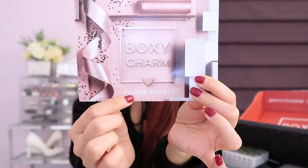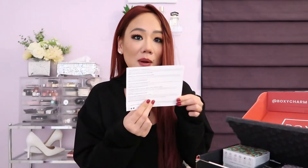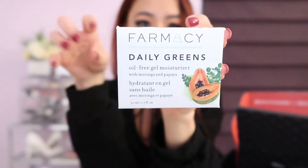Alright, let's get into our Fresh Start box. As you can see, every BoxyCharm comes with a menu card that tells you all the products in your box, their prices, and what each product does. So what should we pick out first?